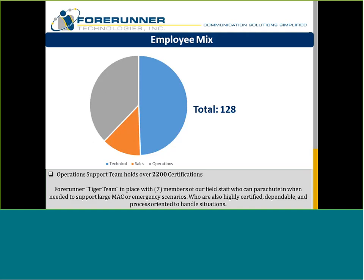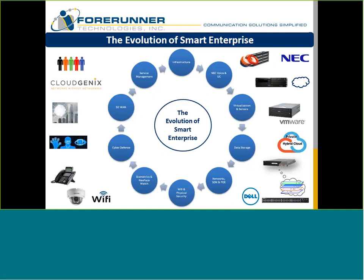This is what we do — the evolution of what we call smart enterprise. It's the infrastructure: voice, virtualization, applications and voice servers, data storage, networks, software-defined networking, Wi-Fi, physical security, biometrics, cyber defense, and SD-WAN solutions through a company called CloudGenics. Forerunner is the service management partner for all of that. We also put together a tiger team of senior engineers to help with emergency situations or large implementations in a short time. We would fly that team in — it's kind of unique in our industry.